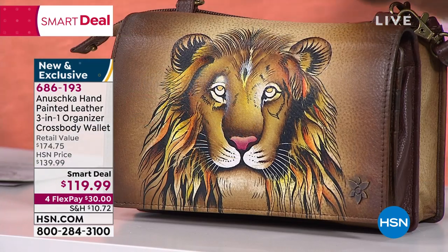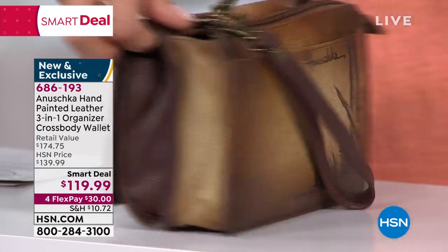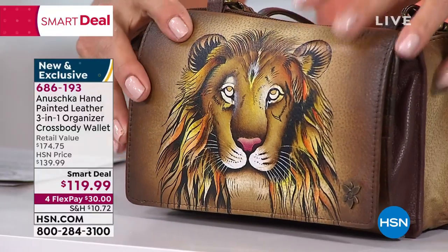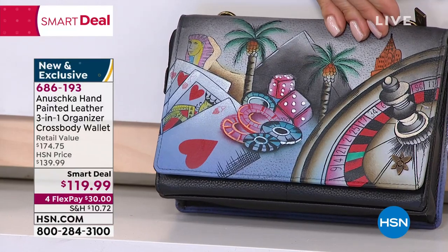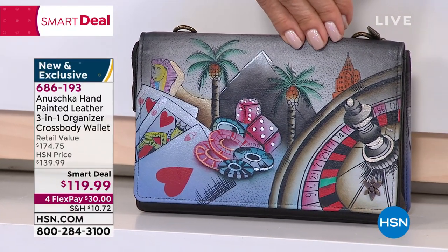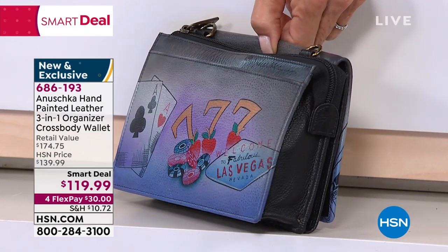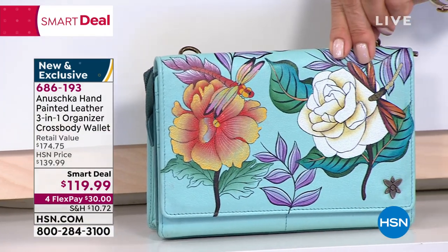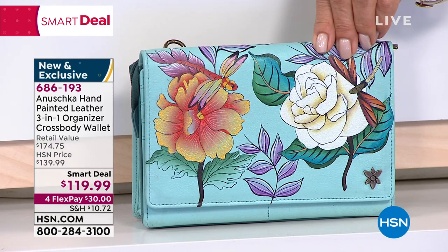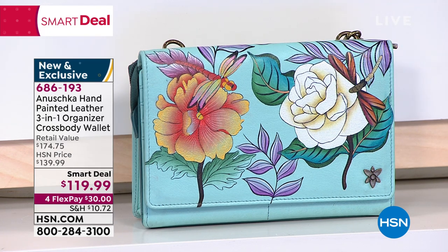There's also 'Lion's Pride' — lion-themed pieces always sell out crazy fast. Down below in the gray, we've got 'Sin City,' like the strip of Las Vegas. And then this one is called 'Magical Butterflies' or dragonflies, done in a beautiful aqua background. The size is about 8 inches in length, 3 in width, 5.5 in height, with a 26-inch strap.